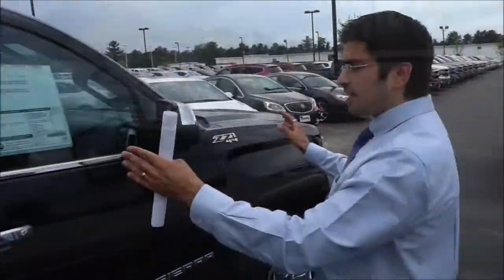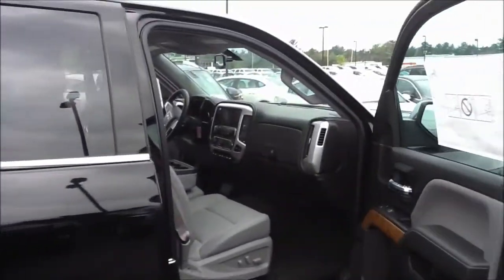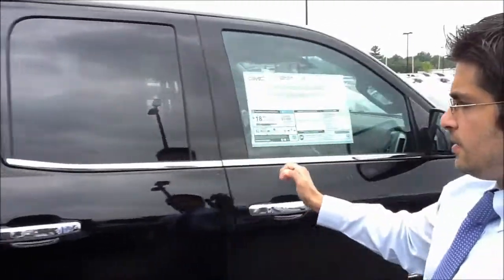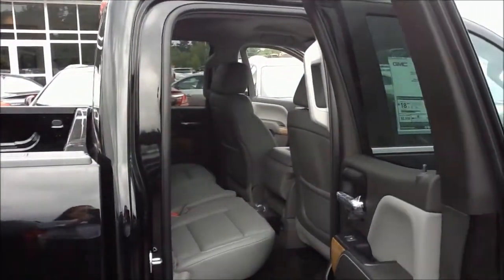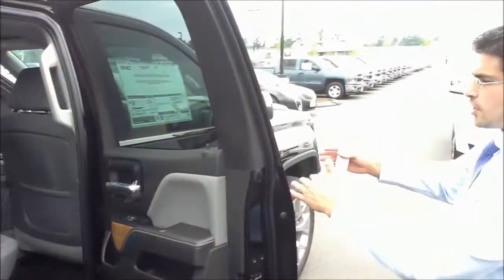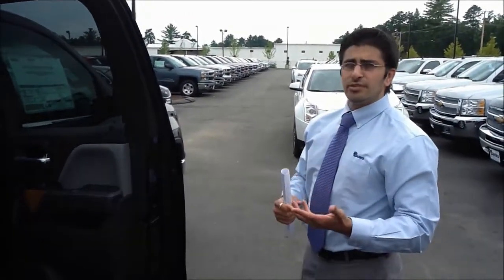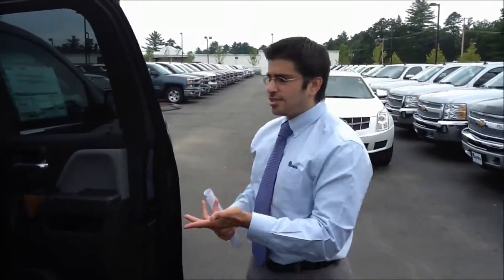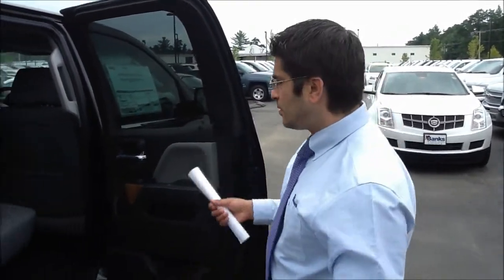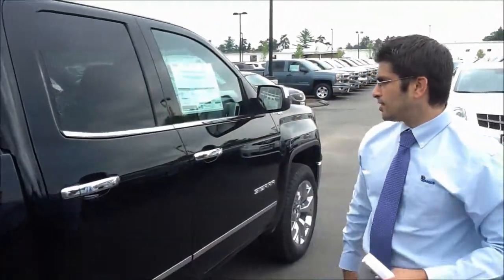So we've got two doors that both open the same way. Of course, the passenger side full door here and the second door. If you remember, in prior years these doors actually opened in opposite directions. General Motors decided to do it a little bit differently this year to make it easier to get in and out of the truck. People have really been excited about this. So as you can see, you just open up the door as you normally would, and you're all set.